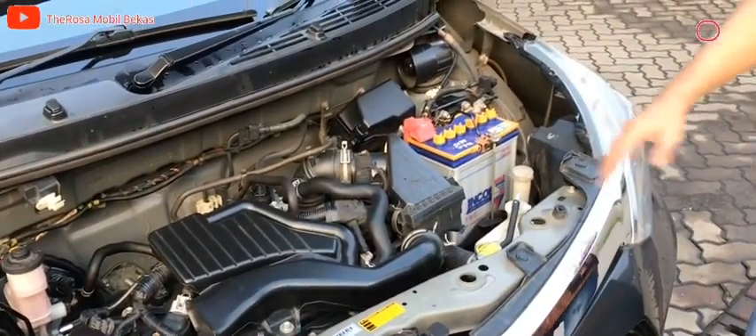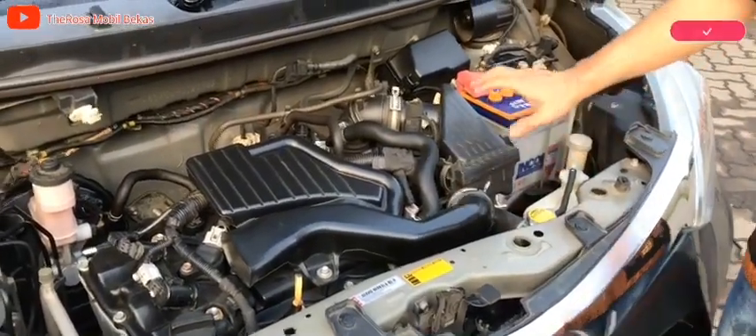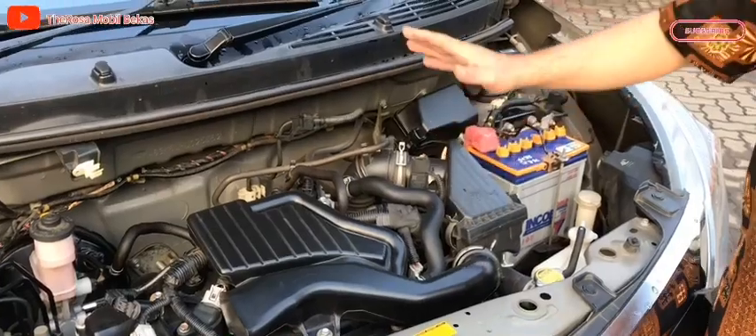Mobil ini 4 silinder, sudah dual VTi, bertransmisi matik.